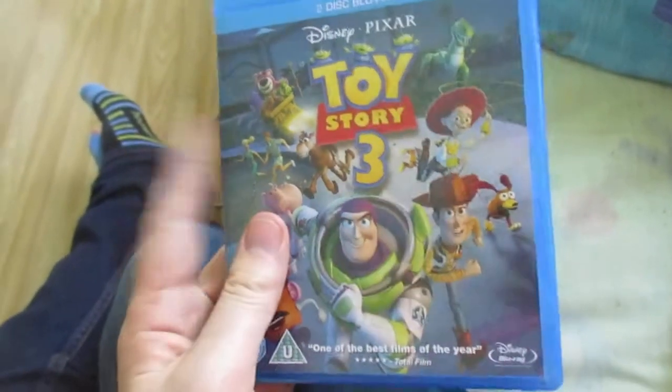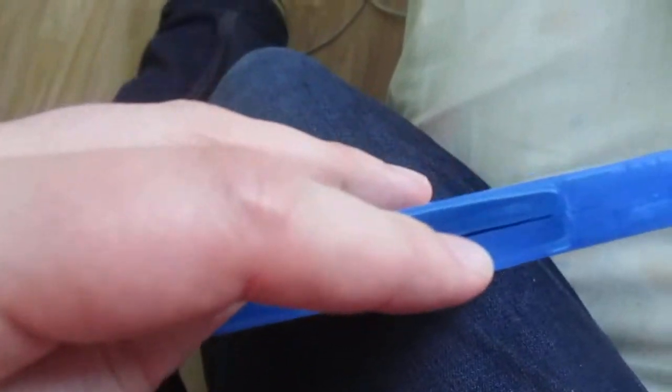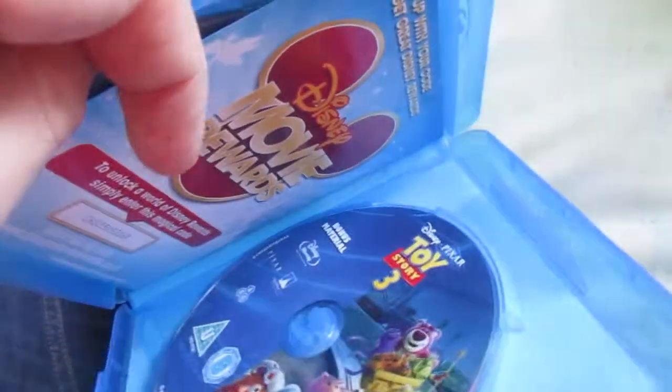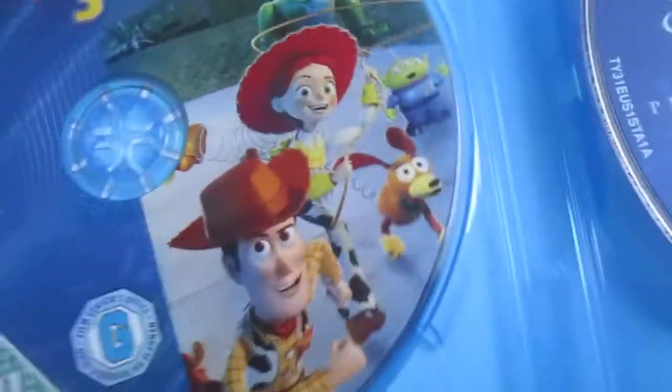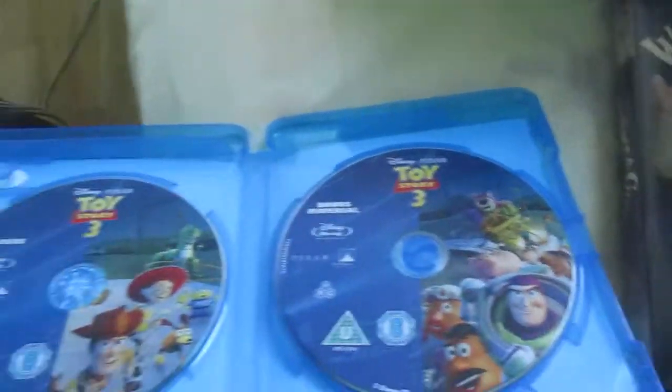And the final Blu-ray is Toy Story 3. I got it in December off Amazon. It's a two-disc special edition Blu-ray from Disney from 2010. There's a movie awards leaflet, and there's the disc tucked inside — there is the disc itself with the hologram inside the Blu-ray.